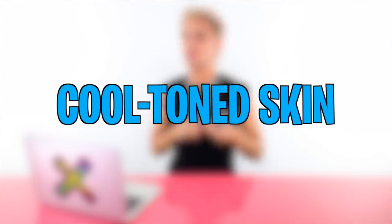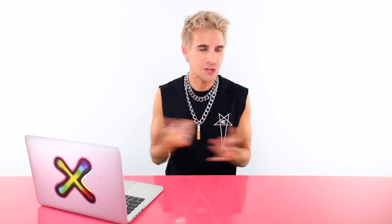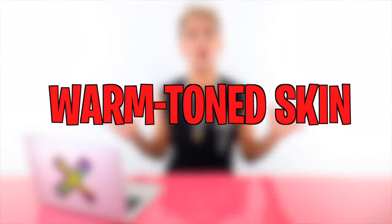Let's start with cool tone skin. Think winter — blues, purples, grays. When you look up at the sky you see gray clouds, when you look down at snow it's all gray and white. Those dark, cold tones in winter represent cool tones. Whoever named them 'cool tones' deserves a raise for making it easy — cool tones means it's literally cool.